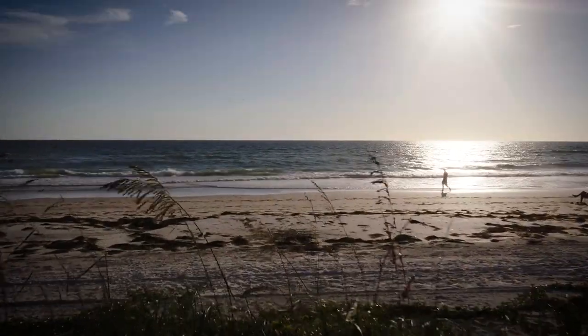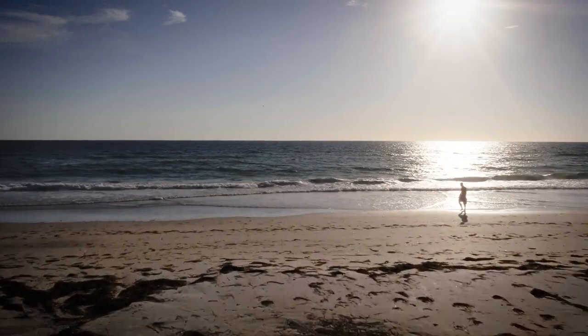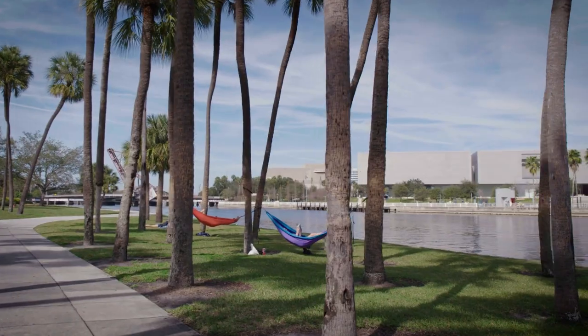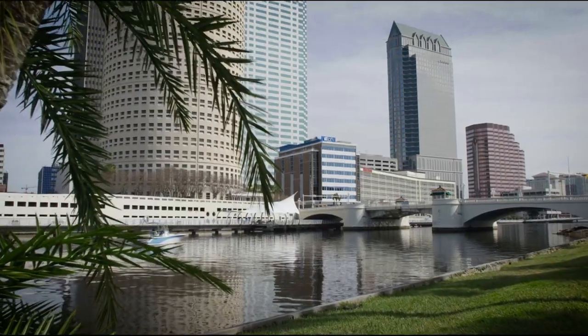We are very committed to having the whole character of this neighborhood oriented to the water. That's part of what this place is — it's about reconnecting to the water.